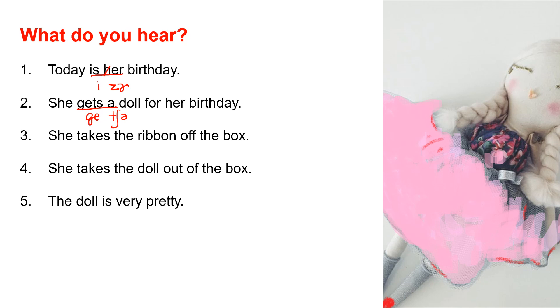Number 3: She takes the ribbon off the box. Notice 'takes the' — the sounds link. Takes the. She takes the ribbon off the box.